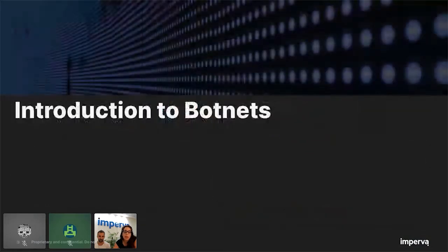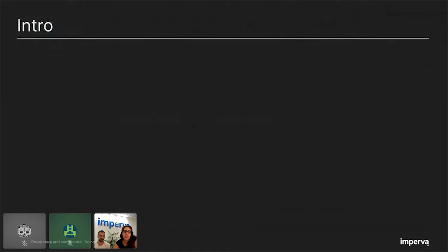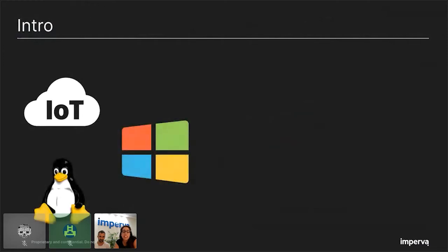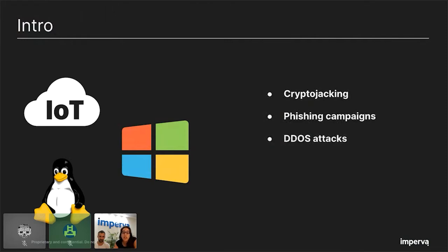Before we deep dive into Kashmir Black, I'd like to talk about botnets in general. There are many kinds of botnets — botnets that infect IoT devices, Windows machines, Linux servers. Some target the endpoint and others target the servers. When talking about botnet purposes, there are crypto-jacking botnets that infect machines to mine for cryptocurrencies. Other botnets manage phishing campaigns and distribute malware via phishing emails. There are botnets used to perform DDoS attacks by sending an overwhelming number of requests to a targeted server or application. There are also scraping botnets used to extract data from websites, and account takeover botnets used to validate combinations of credentials, resulting in identity theft. And other botnets are offered for rent and may be used for any purpose.